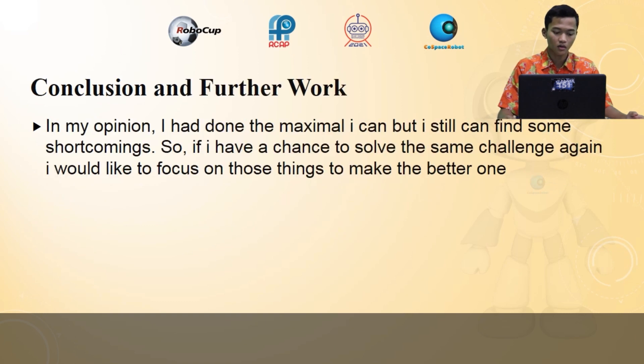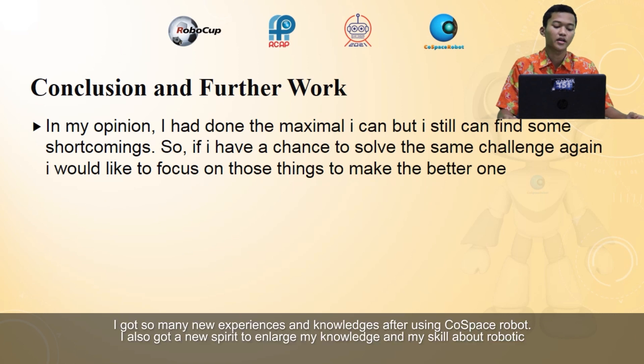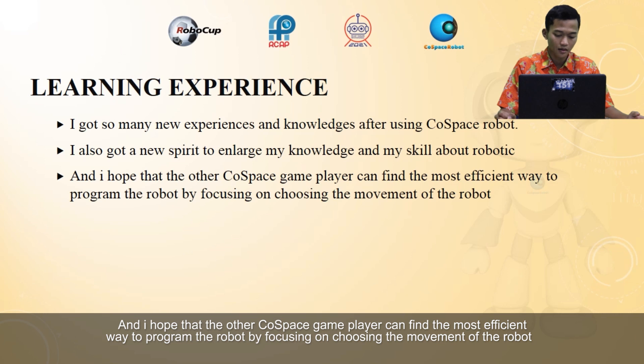Conclusion and further work: in my opinion, I did the maximum I could but I still found some shortcomings. So if I have a chance to solve the challenge again, I would like to focus on those things to make a better solution. As a learning experience, I gained many new experiences and knowledge after using the robot platform. I also got a new motivation to deepen my knowledge and skills about robotics, and I hope other players can find the most efficient way to program the robot by focusing on controlling the movement of the robot.